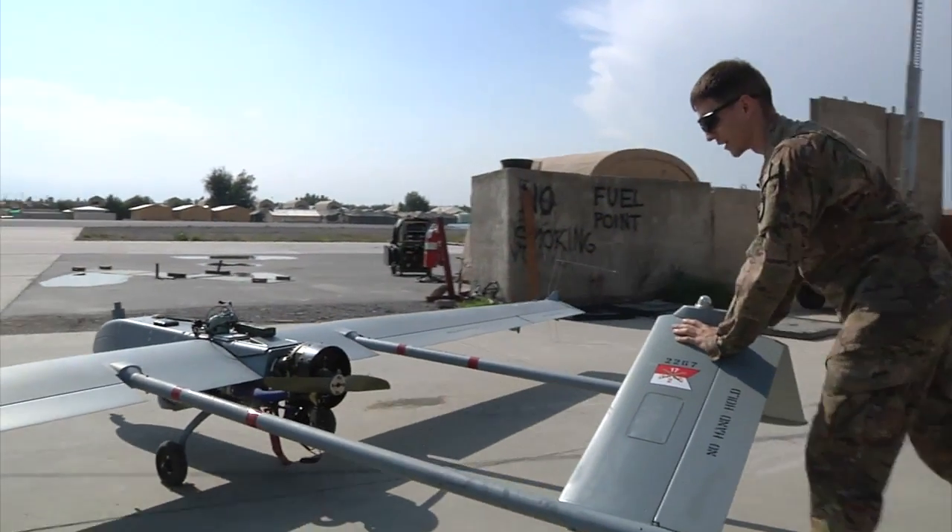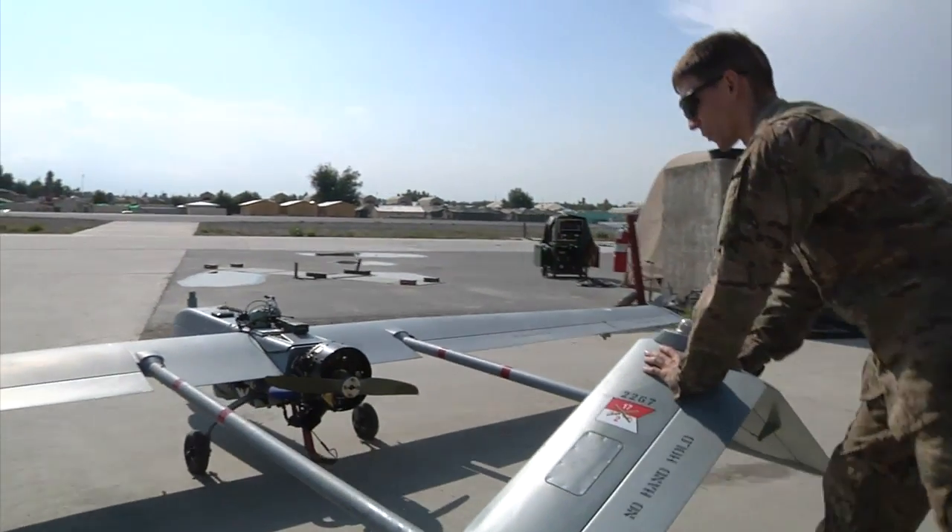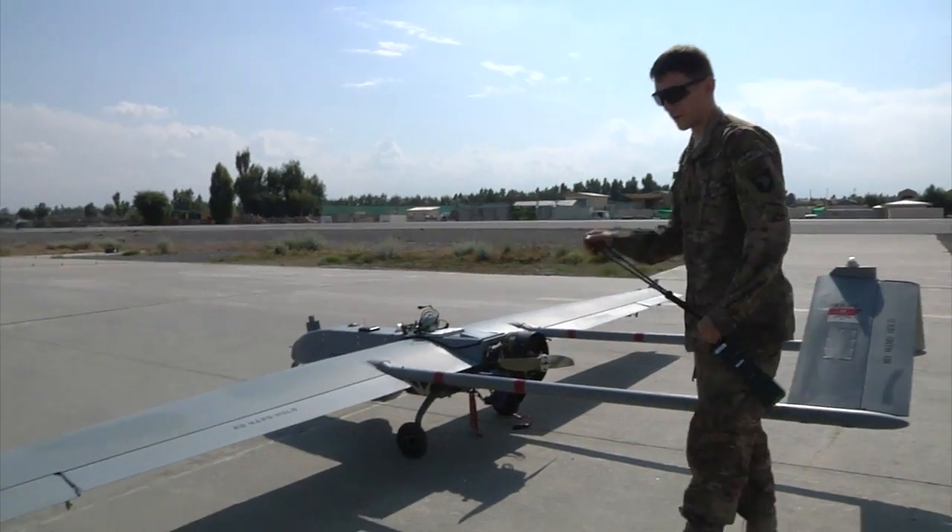All right, well right now we're rolling out to do status checks, so I'm going to park it on the flight line. Like I said, this is the RQ-7 Bravo Shadow.